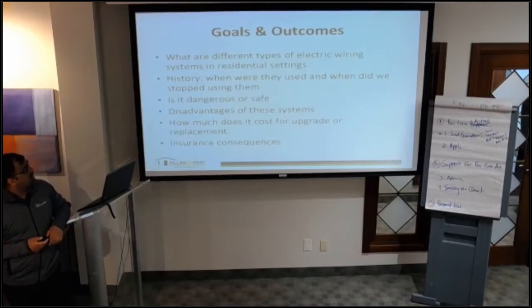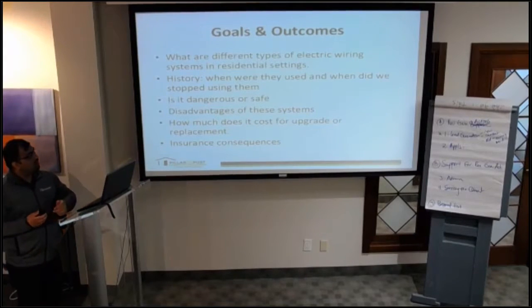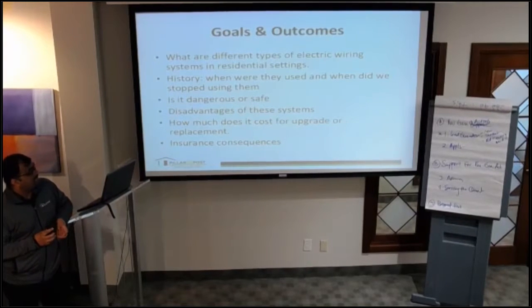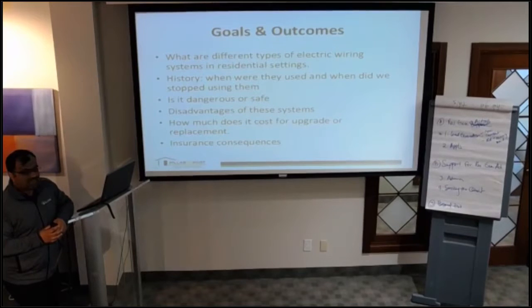I'm the franchise owner for Phili Post. The goals and outcomes are also mentioned on the sheets you have in front of you. We're going to talk about different types of electric wiring, dig into the history of wiring, which ones are safe, what the insurance consequences are, what the disadvantages of different systems are, and I'll try to touch on the cost of upgrade, replacement, and maintenance.